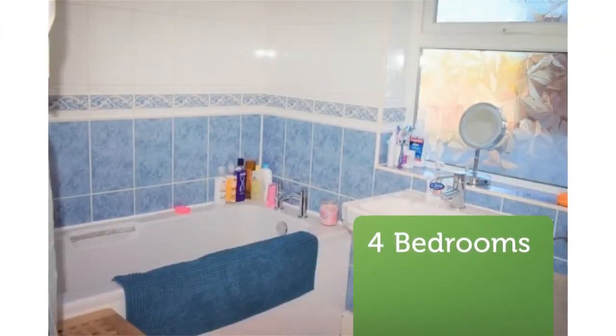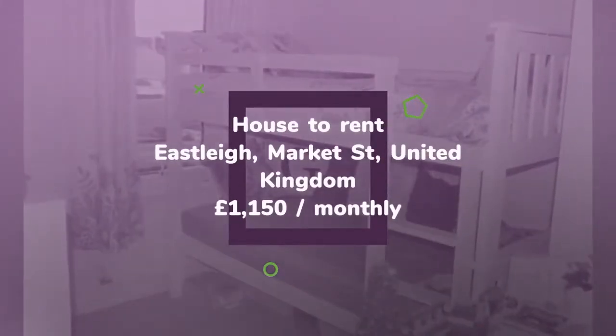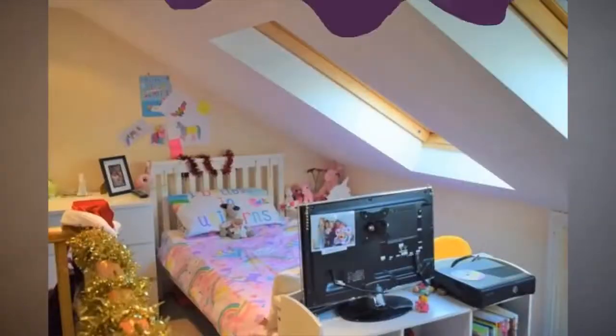Key features: four-bedroom mid-terrace house, three stories high, four double bedrooms, walking distance to Eastleigh Town, immaculate condition, lounge, separate dining room.